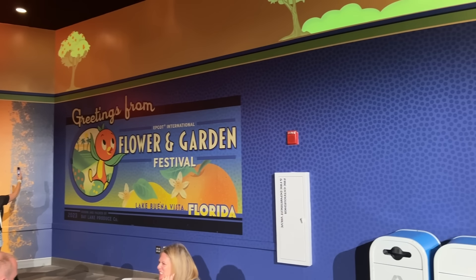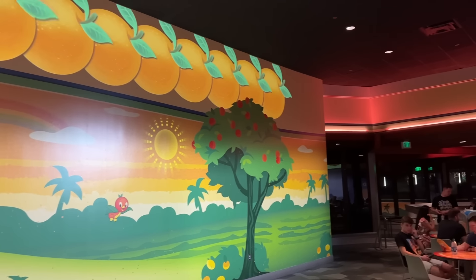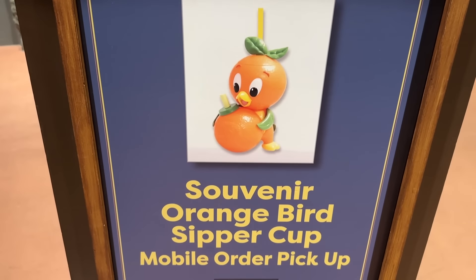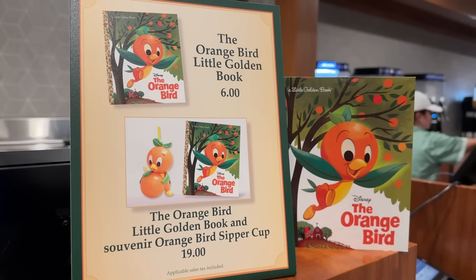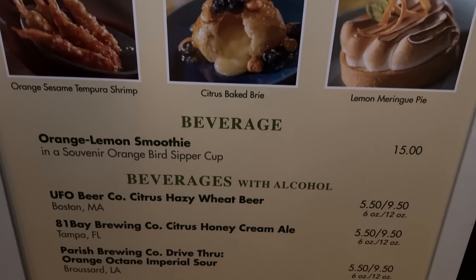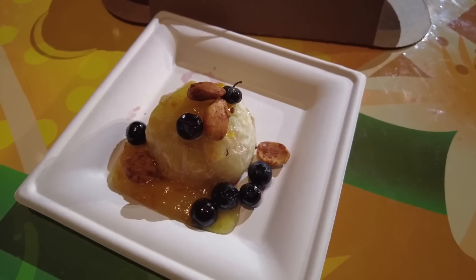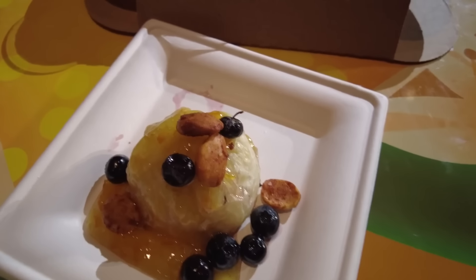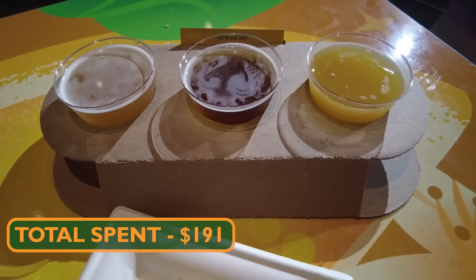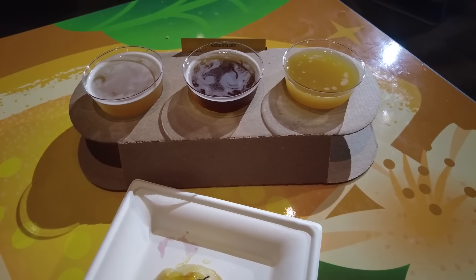Made it to Citrus Blossom, which is inside the Odyssey Pavilion this year — this is where the Figment booth was during Festival of the Arts. Citrus Blossom is sponsored by the Orange Bird. The Orange Bird sipper is here again and you can mobile order it, which is great. You can also get the little golden book about Orange Bird, and all the food and beverage is citrus-themed. We picked up a new item this year — a citrus-baked brie with preserved lemon marmalade, limoncello macerated blueberries, spiced marcona almonds, puff pastry, and brie cheese. We also picked up a beer flight: UFO Beer Company Citrus Hazy Wheat Beer, 81 Bay Brewing Company Citrus Honey Cream Ale, and Parrish Brewing Company Orange Octane Imperial Sour.